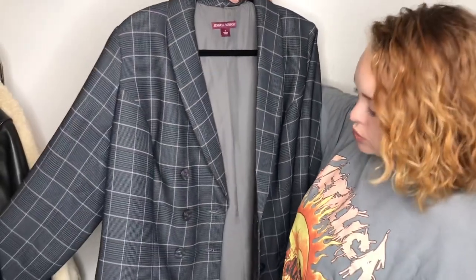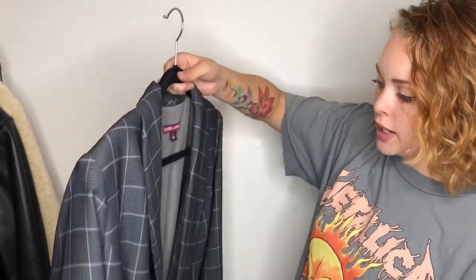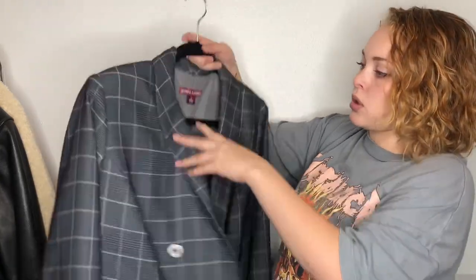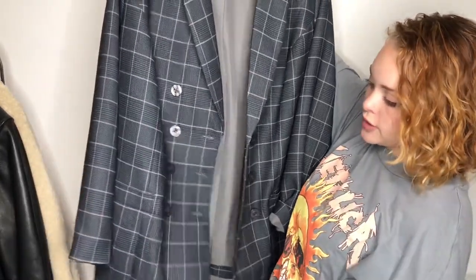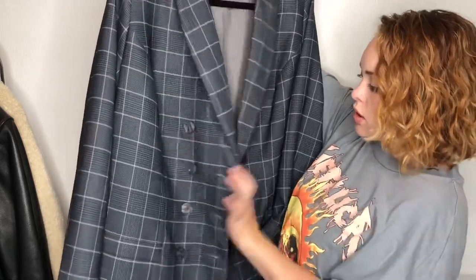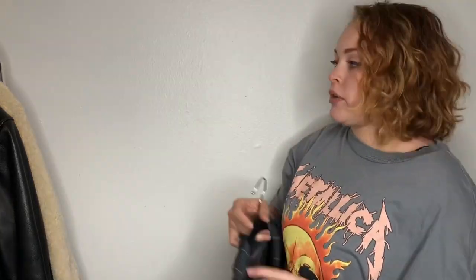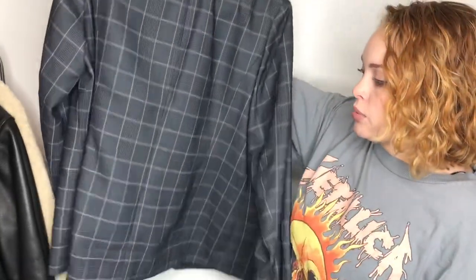Another piece I'm excited about is this Jessica London, size 16 — part of why I'm so excited is it's a nice plus size. It's a gray and purple plaid oversized boyfriend blazer — you could button it all the way closed or leave it open. I just thought it was a really cute plus size piece and I really like the colors.